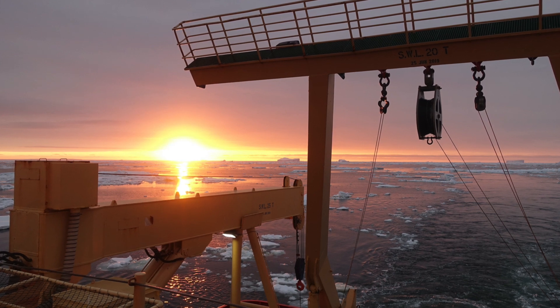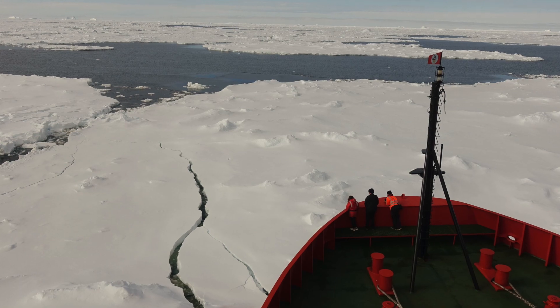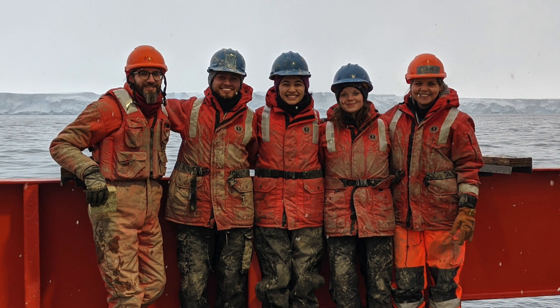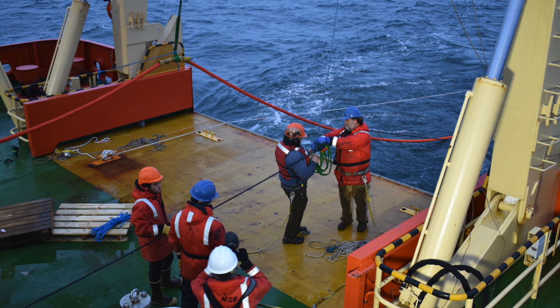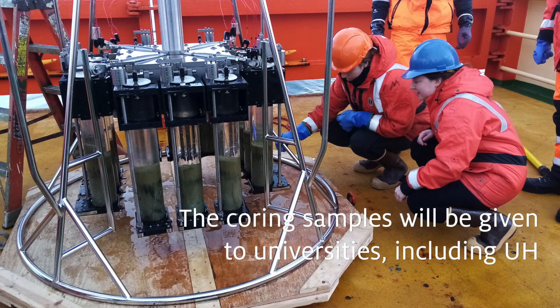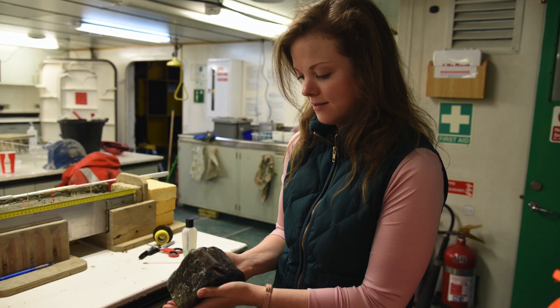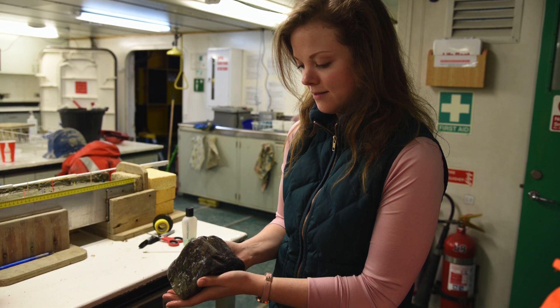That is a normal part of a lot of NSF work. The National Science Foundation, in addition to supporting science, is also interested in supporting education and outreach programs of a variety of types. I think I'm bringing home over a thousand samples. Most of these cruises collect enough samples for us to work on for several years.